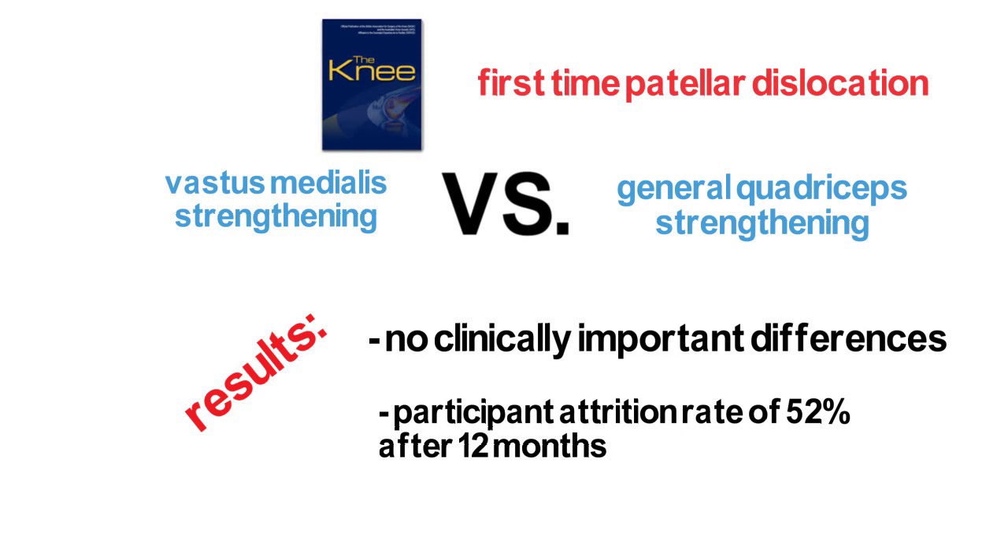What's your experience and strategy with knee strengthening? Does it change depending on the type of injury, or is there a general guideline that you follow?